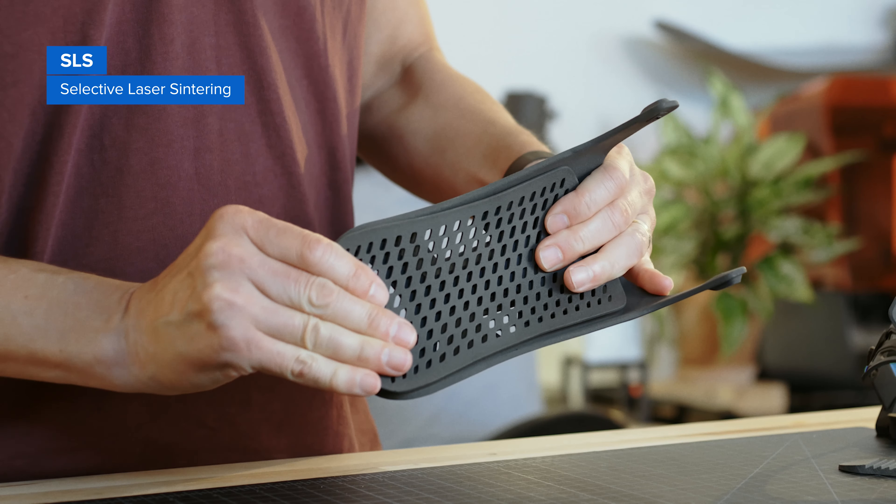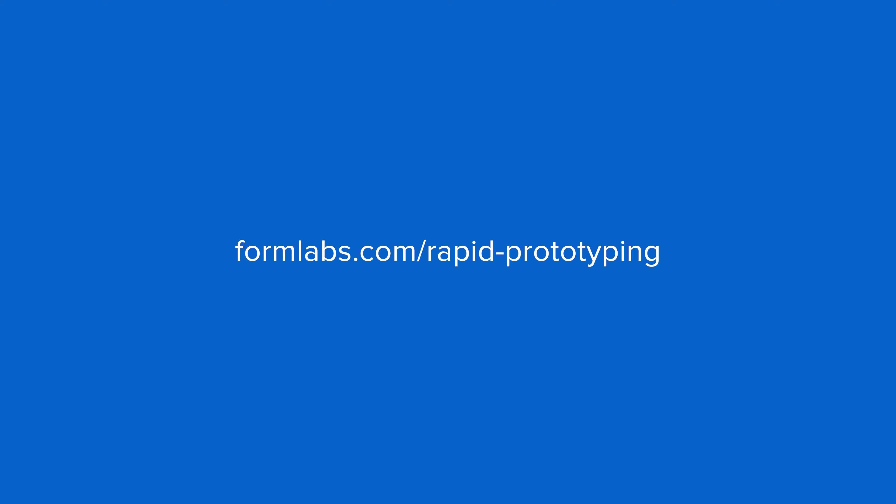SLS 3D printers use a high-powered laser to fuse small particles of polymer powder. The unfused powder supports the part during printing and eliminates the need for dedicated support structures. This makes SLS ideal for complex geometries, including interior features, undercuts, thin walls, and negative features. Parts produced with SLS printing have excellent mechanical characteristics, with strength resembling that of injection molded parts. A combination of low cost per part, high productivity, and established materials makes SLS a popular choice among engineers for functional prototyping.